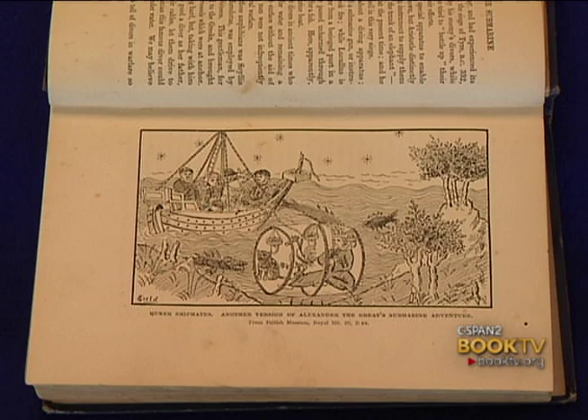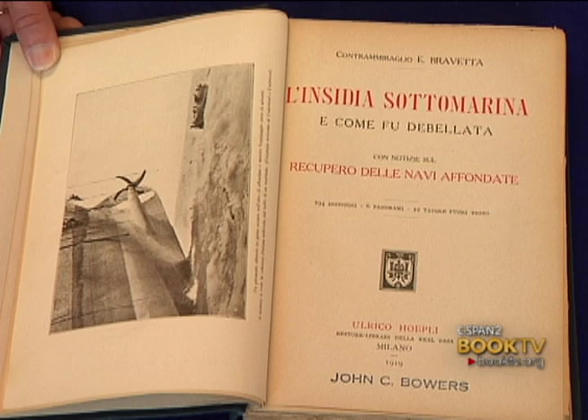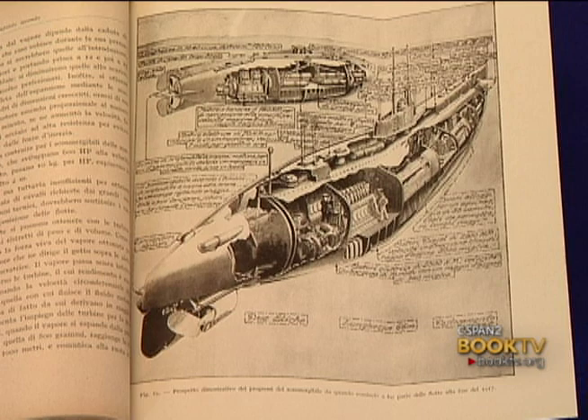We also have an Italian work on submarines from before World War II, which has an interesting cutaway illustration of the interior of a submarine. We also have works by Edward Ellsberg, who was a graduate of the Academy and worked with salvage work — I believe it was the S-24 that was the submarine he worked on salvaging. So there are a lot of very interesting works in the collection.